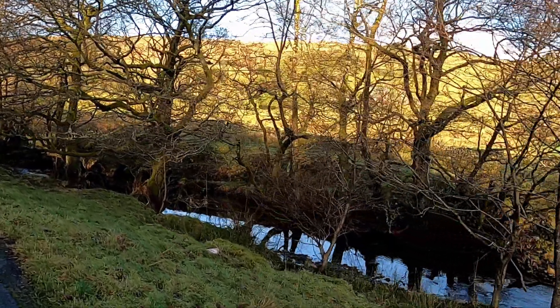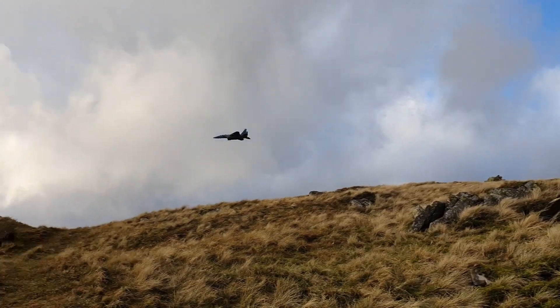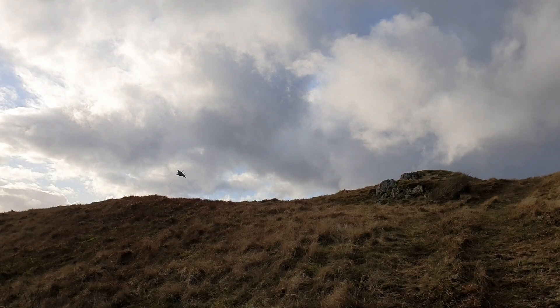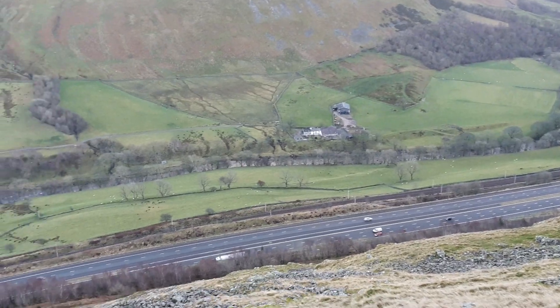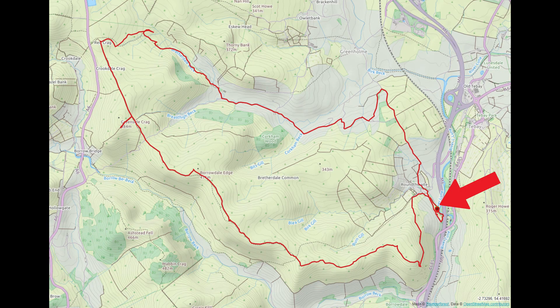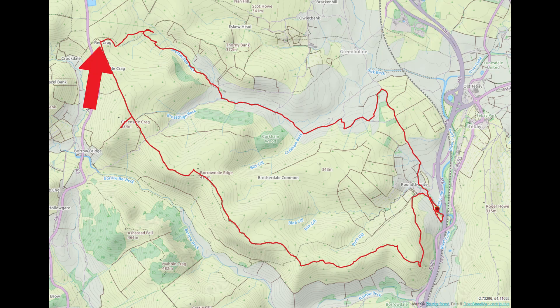Hello and welcome to this video where I'll be sharing a walk that I did around Brevardale in the Lake District. I started near the hamlet of Roundthwaite in the Loon Valley and soon made my way over to Brevardale itself. After walking up the valley I reached Red Crag and then followed the ridge back via Wynash and Geoffrey's Mount.